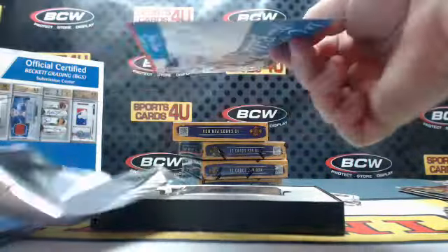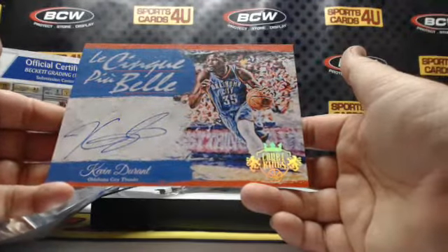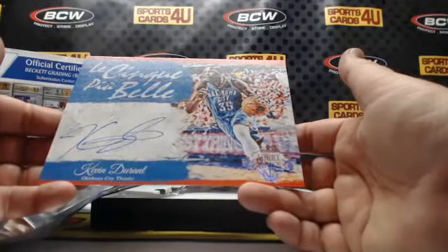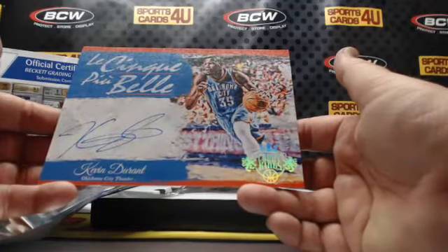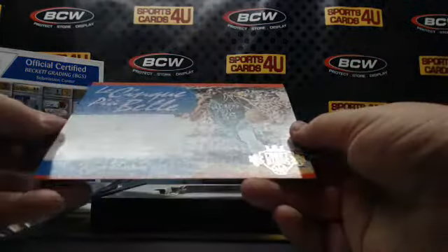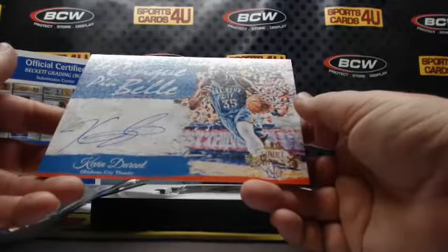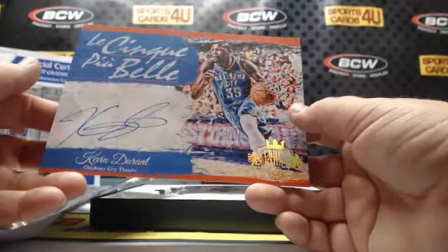We've got some action here guys — 31 out of 35, box topper autograph for the Thunder, Kevin Durant! I think it just says Kevin Durant autograph.